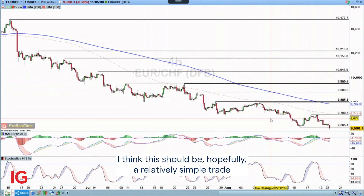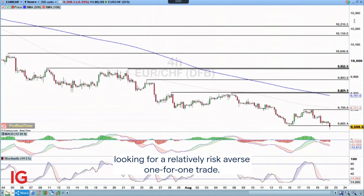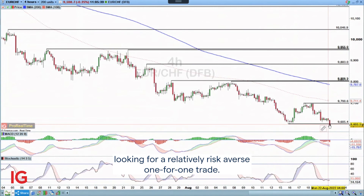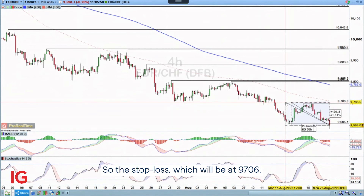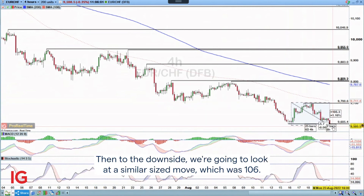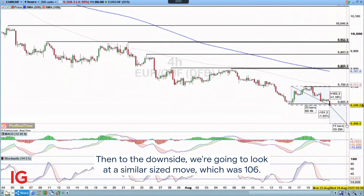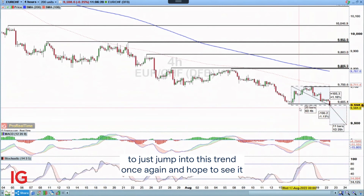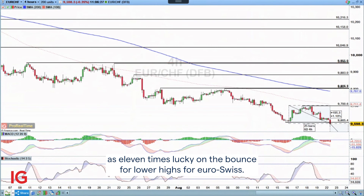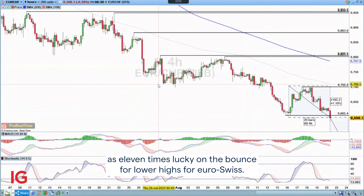I'm expecting the same here. I think this should be a relatively simple trade, looking for a relatively risk-averse one-for-one trade. Looking towards the upside, it's around about 105 points up to the stop loss, which will be at 97.06. Then to the downside, we're going to look at a similar size move of 106 points. So we'll put the take profit down at 94.91 for a one-for-one trade, jumping into this trend once again and hoping to see it as 11 times lucky on the bounce for lower highs for Euro-Swissi.